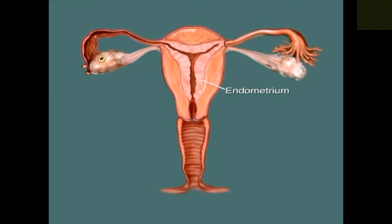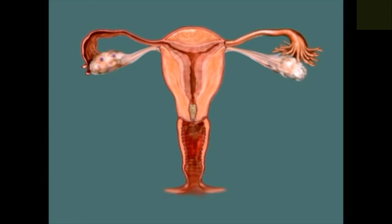Progesterone prepares the endometrium in case there's a fertilised egg ready to implant. It also causes the mucus to thicken and the plug to begin forming in the cervix again. The day following the peak, you'll no longer feel wet or slippery at the vulva. By the end of three days after the peak, your fertility for this cycle is over. About two weeks after ovulation, a new cycle begins.